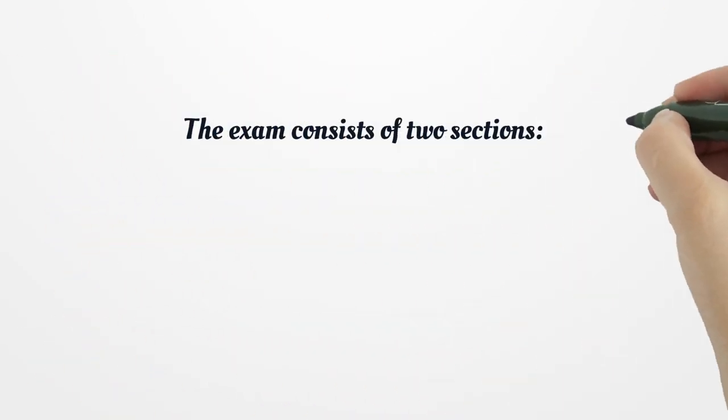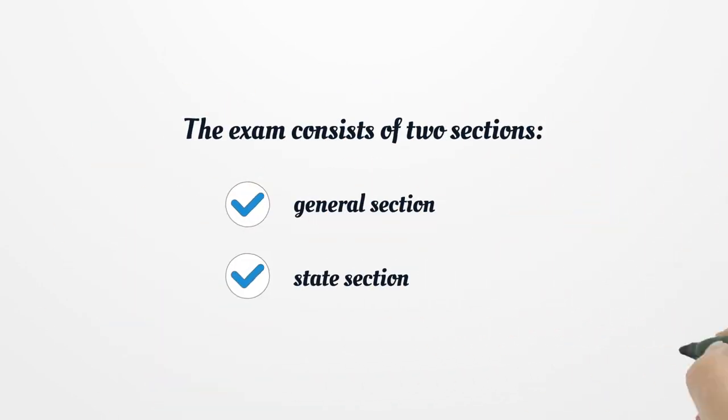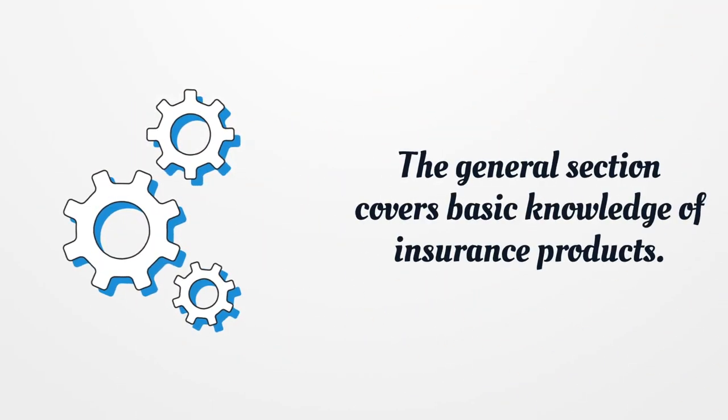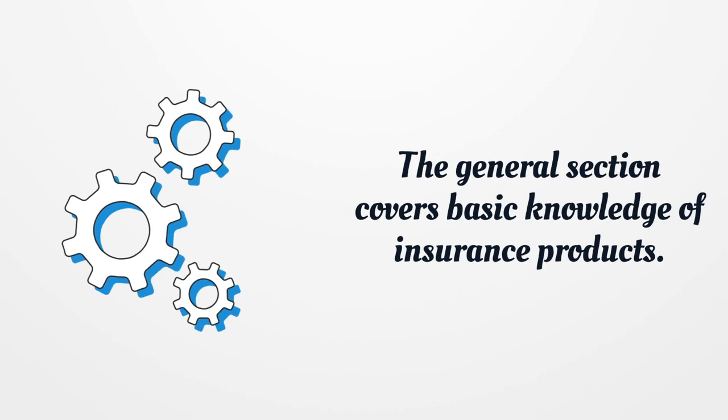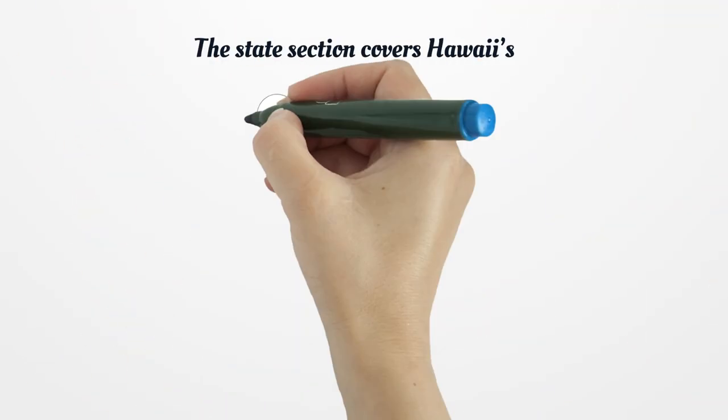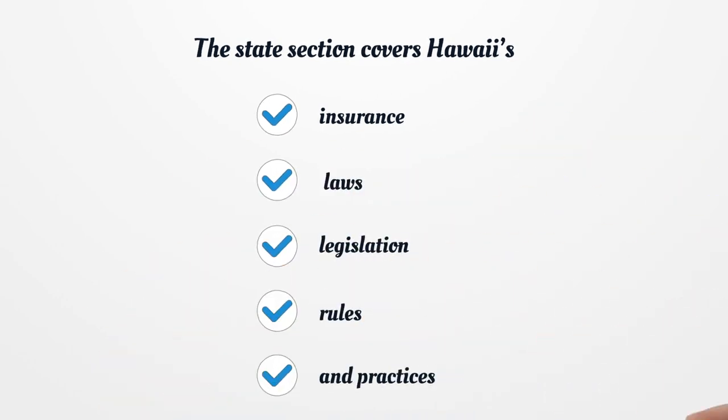The exam consists of two sections: a General section and a State section. The general section covers basic knowledge of insurance products. The state section covers Hawaii's insurance laws, legislation, rules, and practices.